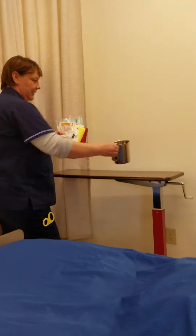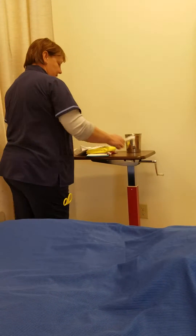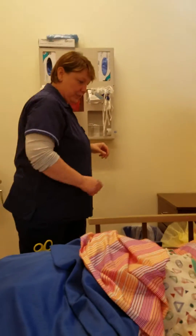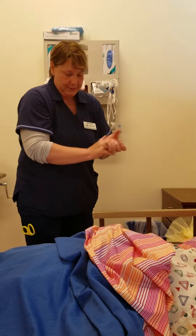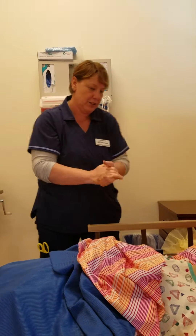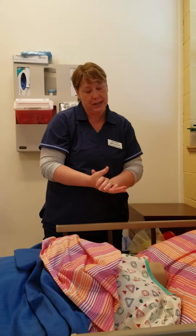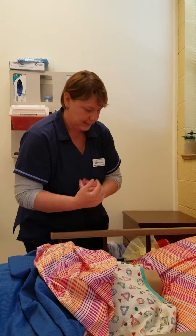Knock knock. Hi, my name's Connie. I'm a student nurse at MCC. I'm going to check your dressing today and see how things are going. I want to wash my hands. And while I'm doing that, I'm going to ask her what her name and date of birth is, and she tells me that her name is Sally Smith and her date of birth is 9/16/85.